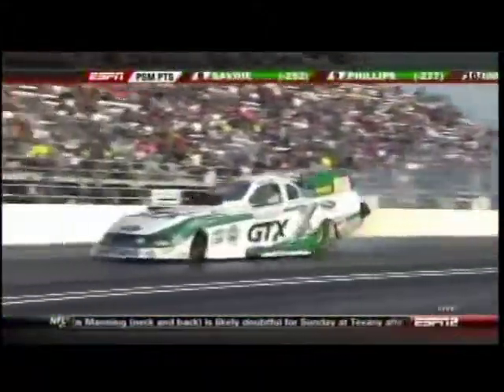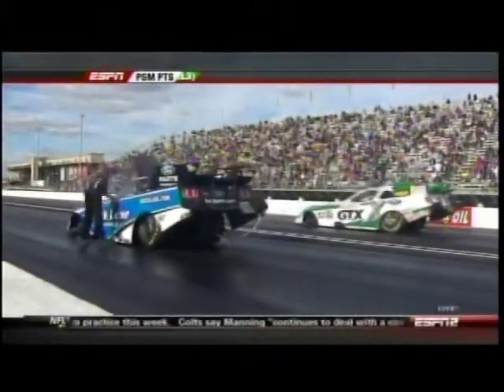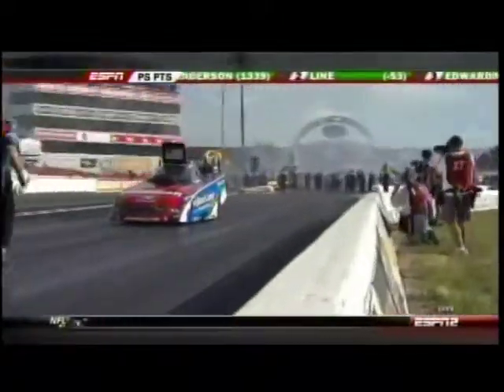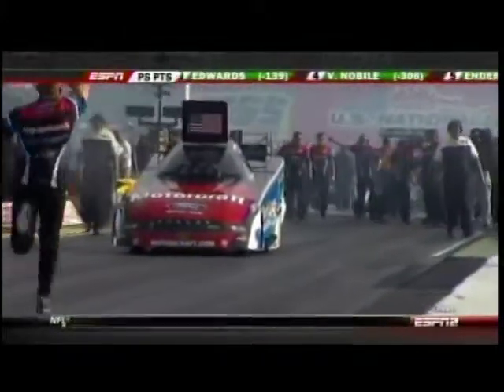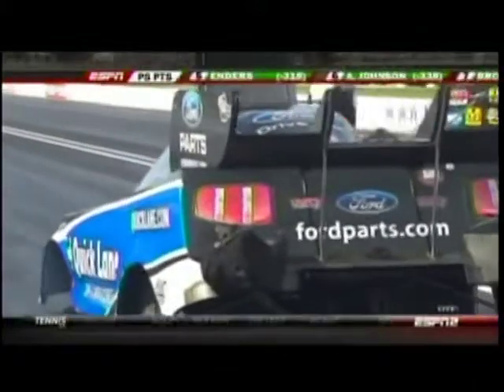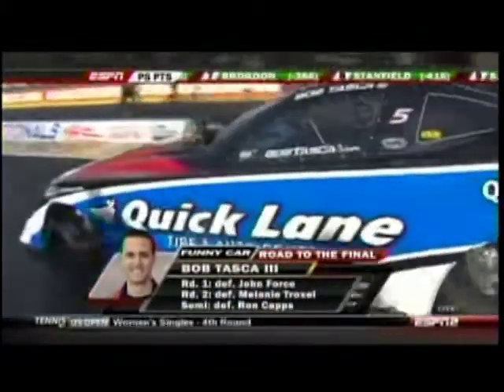We've written in two names in those champion boxes on the ladders at the start of the show, and now the nitro names will come up. Funny car — nitro is on the line. 500 cubic inches, supercharged, running on nitro methane making 8,000 horsepower. There's 16,000 horsepower sitting there with Bob Taska and Mike Neff.